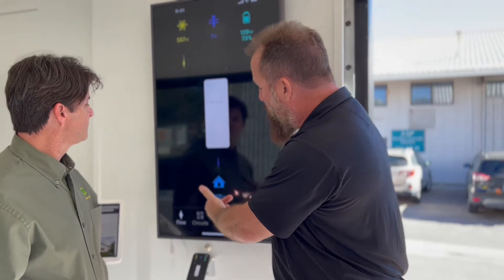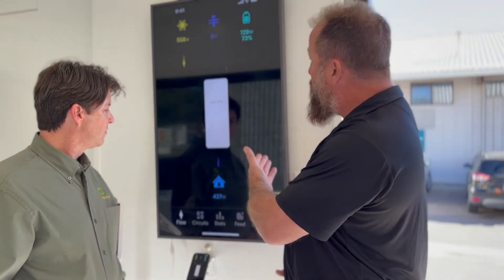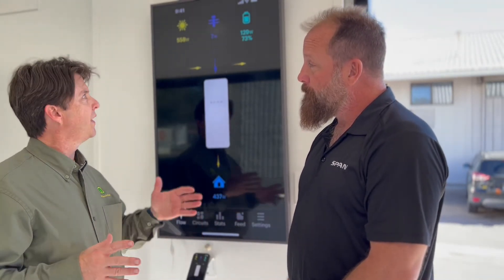We have solar at 557 watts, we're pulling a little bit from the grid — a nominal amount — and our home is consuming 435 watts. That excess production is actually going to the battery to charge it.